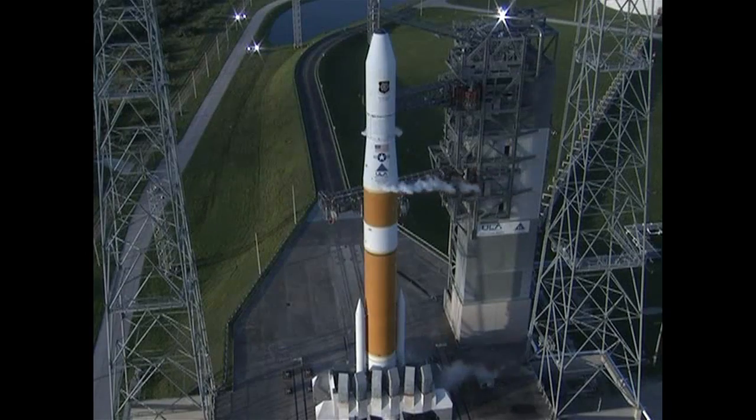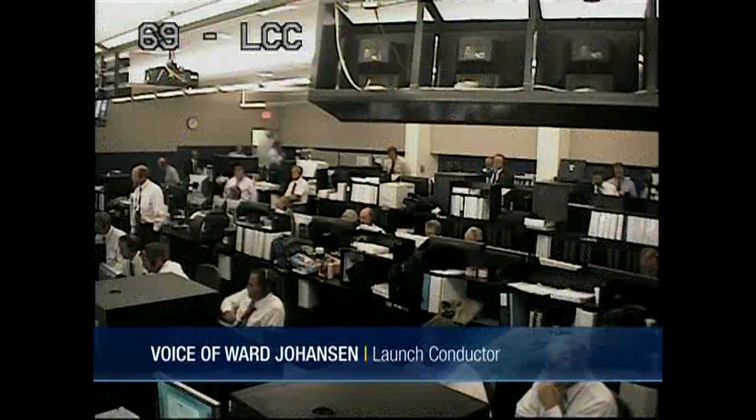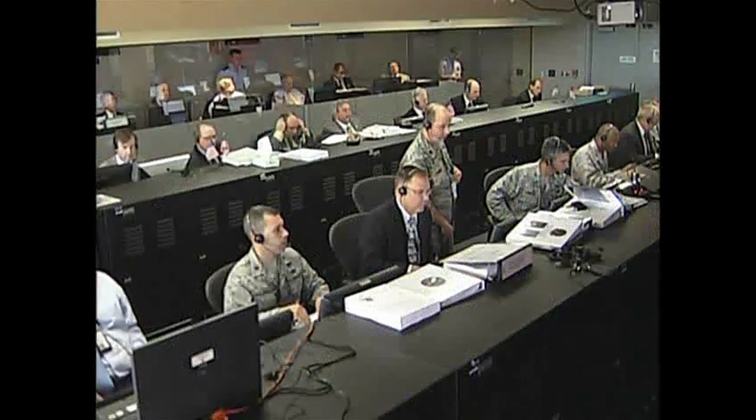Status check to proceed with terminal count. MEQ: GO. MEQA: GO. HYE: GO. LOX1: GO. LOX2: GO. ATC1: GO. PEA: GO. Deal 1: GO. Deal 2: GO. TM1: GO. ATC3: GO.